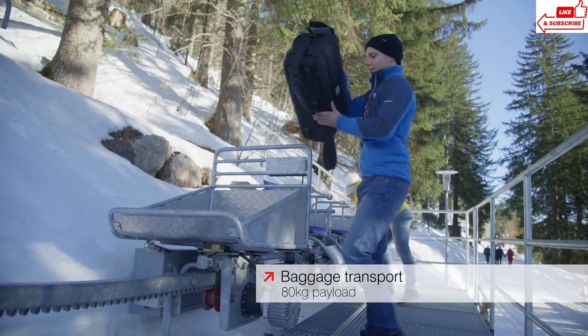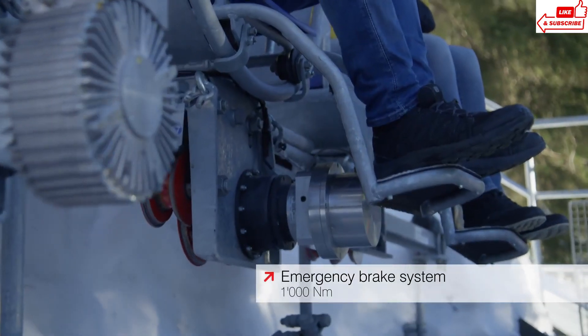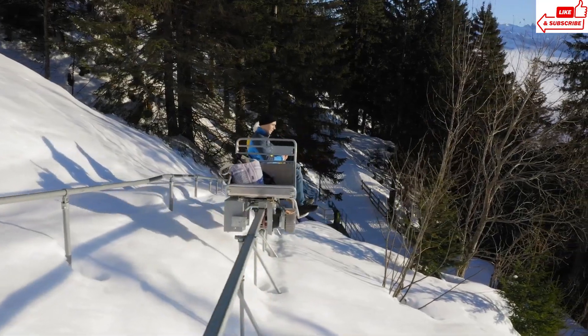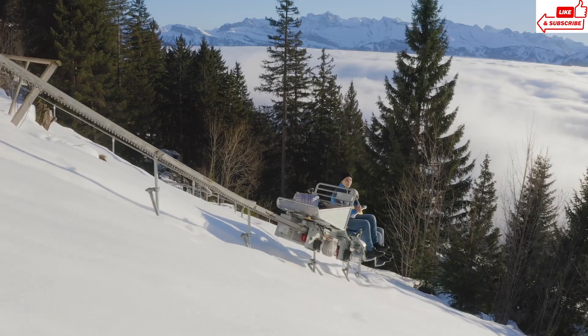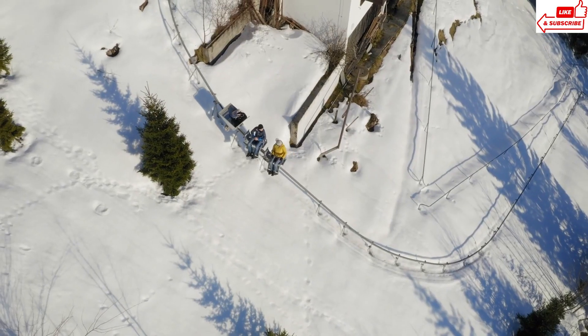With spacious cabins designed for comfort and convenience, your commute becomes a relaxing experience, giving you more time to sit back, relax, or even catch up on work. From downtown hubs to suburban neighborhoods, the Doppelmayr Electric Monorak connects communities, bringing people closer together and making our cities more accessible than ever before.